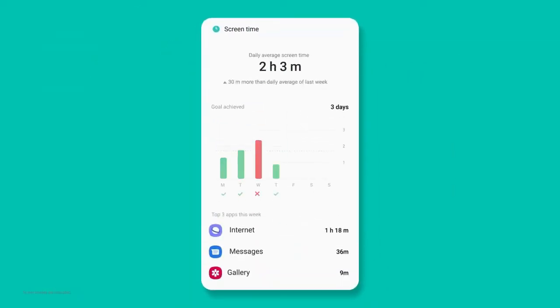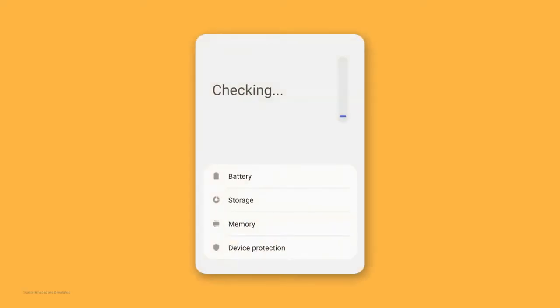One UI 3 will analyze usage patterns to help you better manage your digital habits, and your phone can stay in optimal condition through device care.